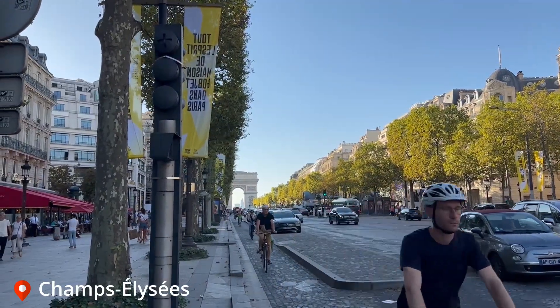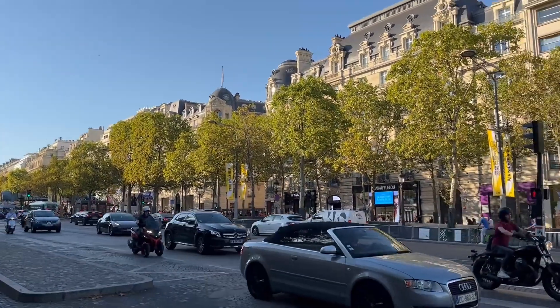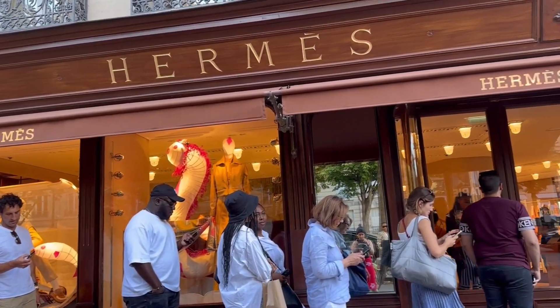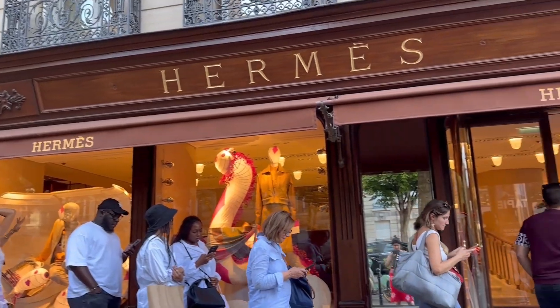Now we are at Champs-Élysées. It is exactly opposite to the Arc de Triomphe we just saw. This street has almost all of the luxury brands that exist in the world. People from all around the world come here just to shop luxury brand items. This is probably the oldest luxury brand street still operating, and it's here in France, known as the fashion capital of the world. There is a queue to even enter the shops here.